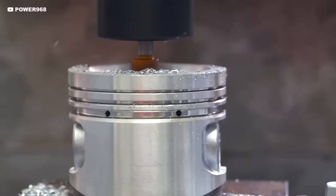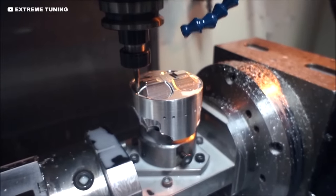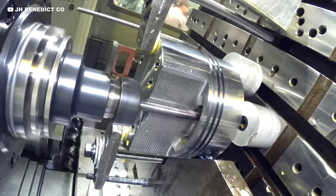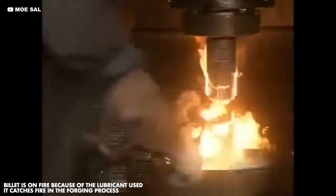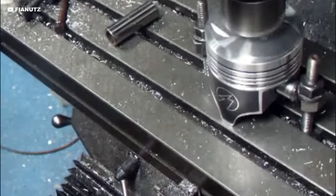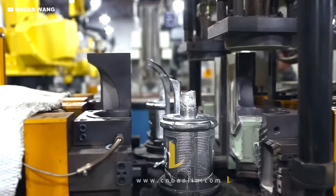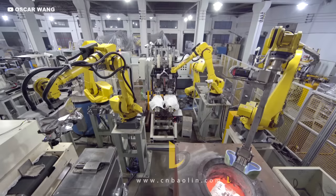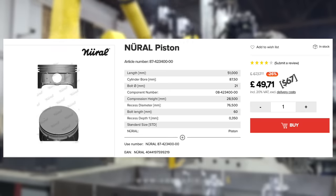F1 engines use an aluminium alloy as it's strong enough and much lighter than steel. Different manufacturers use different methods: some machine pistons directly from a billet of aluminium, while some forge them first — heating a billet and pounding it into shape at unbelievable pressures — before machining down to exact dimensions. Forged pistons can be stronger but trickier to produce accurately. Both methods are far stronger than cast pistons in a normal road car, where metal is melted and poured into a mould — which is why a replacement road car piston can cost as little as £50.